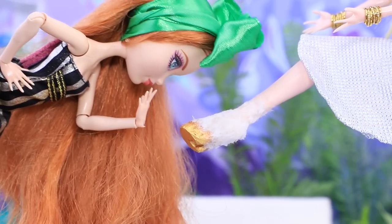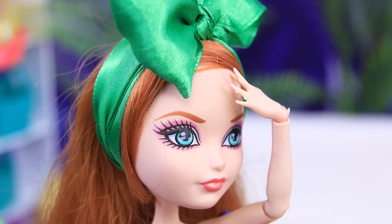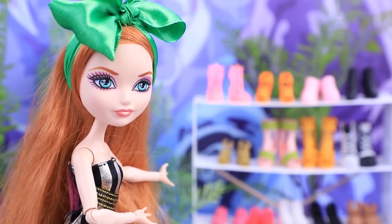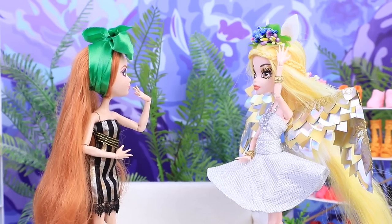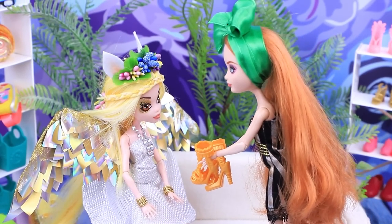A real Pegasus! It's the first time we've had a customer like this! My hooves are used to running around on grass, but not concrete! Look around — we have a wide selection of footwear! Daisy looked at the shoes but didn't find anything. Wait, we have a couple more pairs for you! High heels aren't my style!